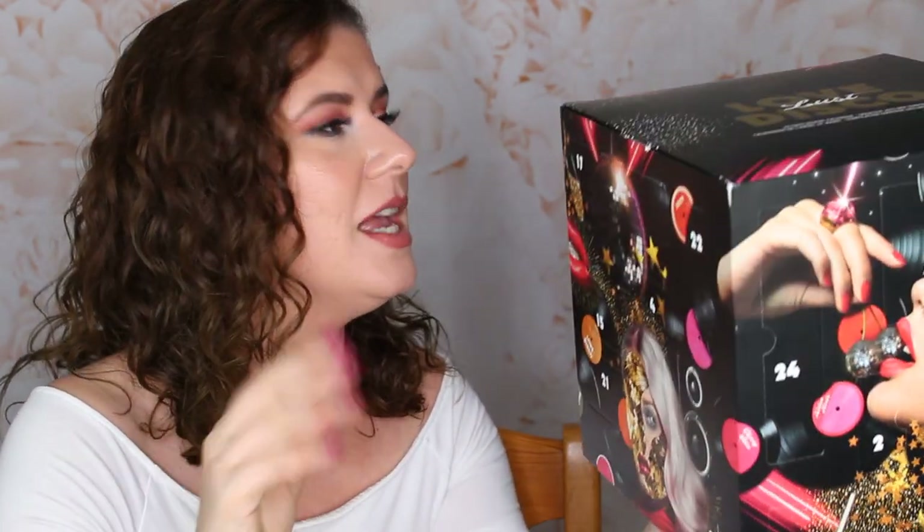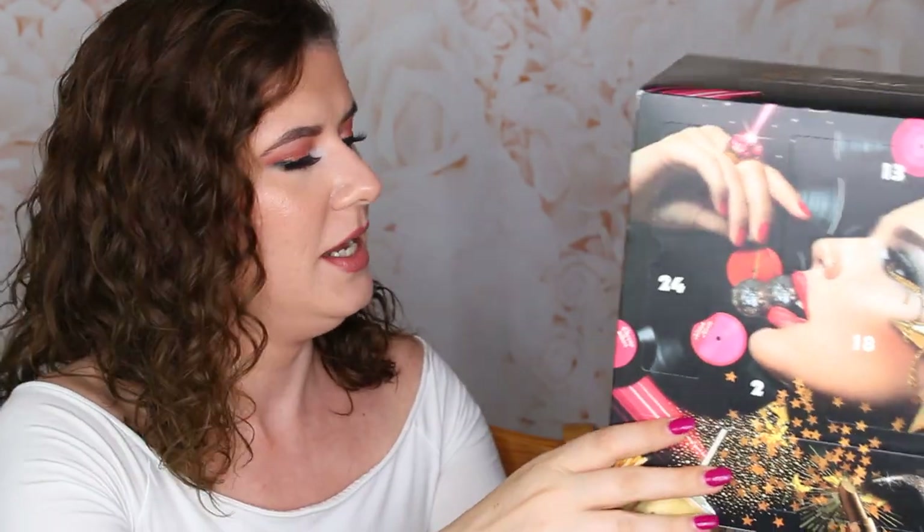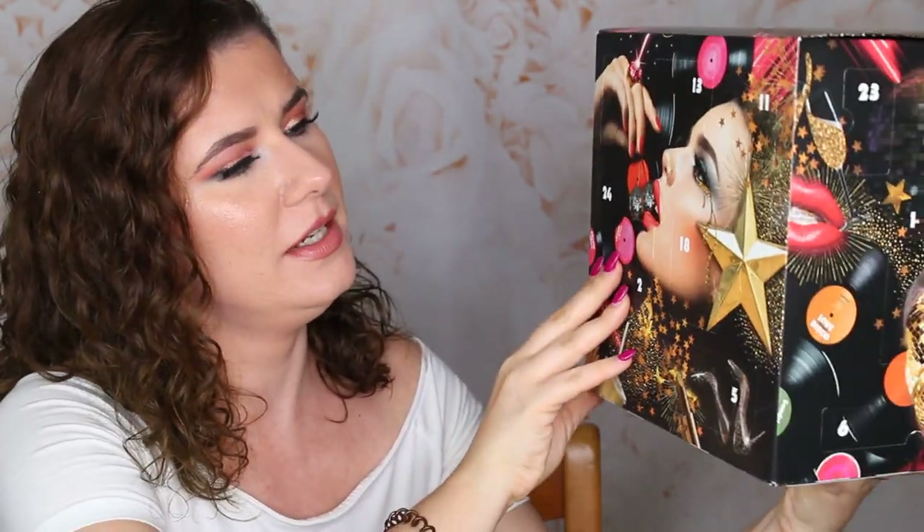If you're new to my channel, I would love if you could subscribe and be part of the Didi family. We are here today and I don't have that nice table that everybody else has to put this on and open the boxes, so I'm going to just hold it like this. I hope you don't mind — let's find number one.